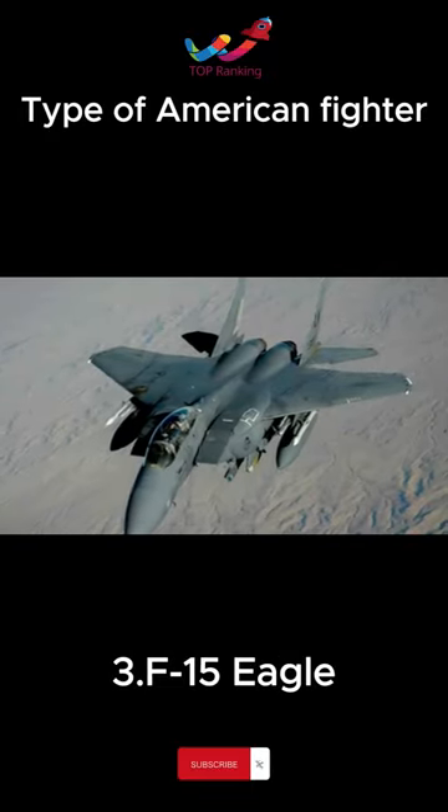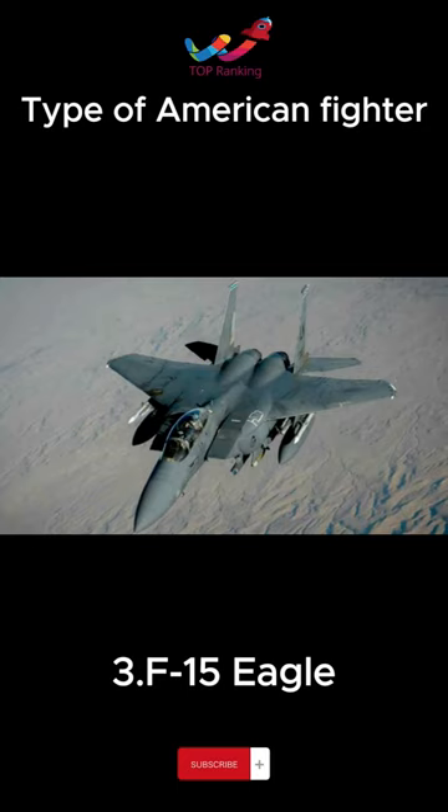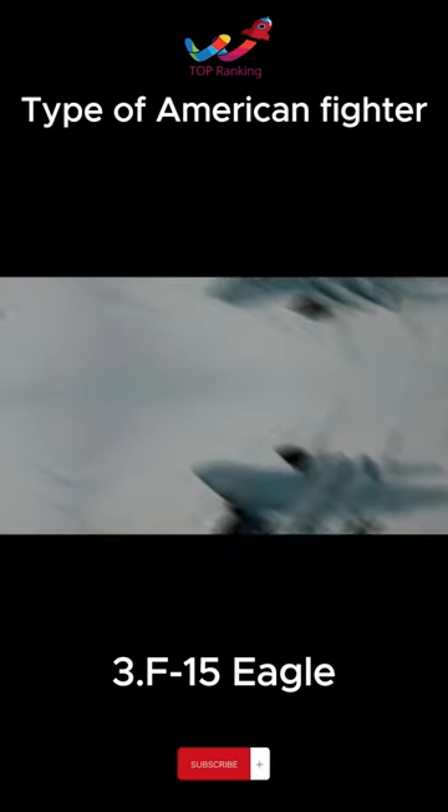It is a fourth-generation fighter jet that can be equipped with high-speed and medium-range air combat missiles such as the AIM-7 Sparrow and AIM-120 AMRAAM.